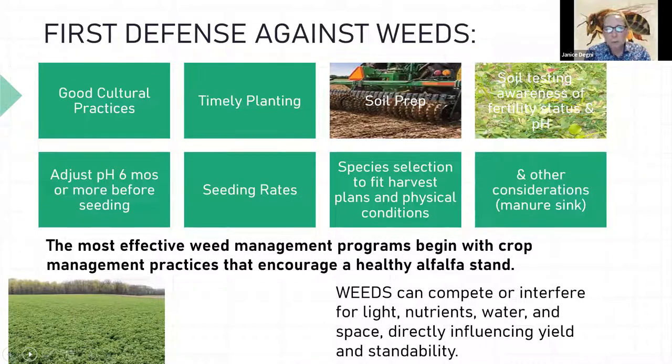Soil prep is so important. We recommend using a cultipacker before you seed and then again after seeding to ensure good seed-to-soil contact. Pick your species for the field condition — if you've got wetter soil, maybe go with reed canary grass. For fields where you want to spread manure in summer, good grasses for that extra nutrient response are reed canary, orchardgrass, or tall fescue.